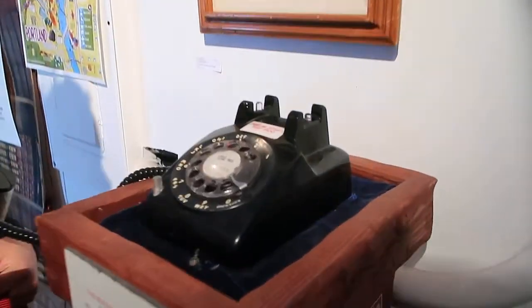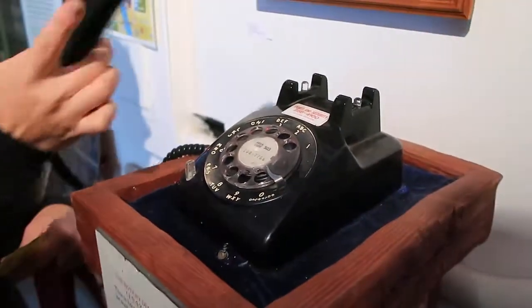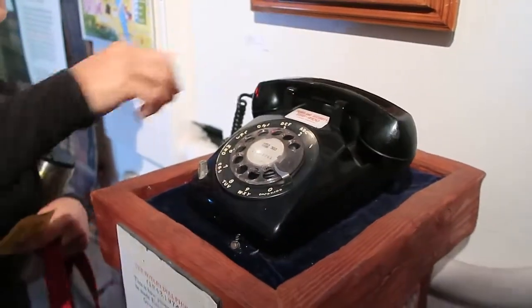Even Lanae's never seen a phone like this. I had a phone like this in the early 90s.